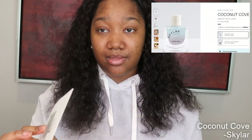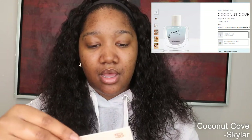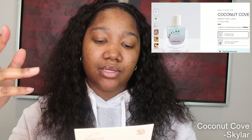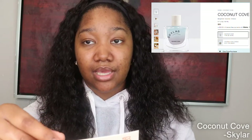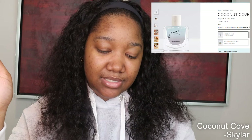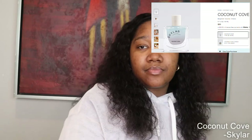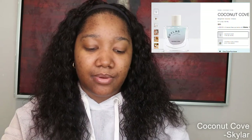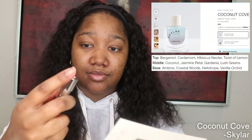So Coconut Cove — we're gonna start with that one since I'm talking about it. The coastal wind carries creamy coconut through the green trees to meet you with a tranquil touch. A scent to transport your spirit to an exotic haven on the breathtaking coast. The highlighted notes are Bergamot, Coconut, and Ambrox. Coconut Cove is not on Fragrantica, and on the Skylar website it still just says Bergamot, Coconut, and Ambrox. So let's give it a sniff.